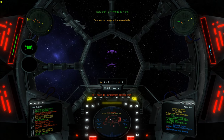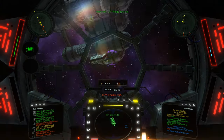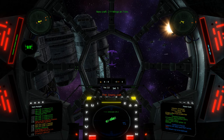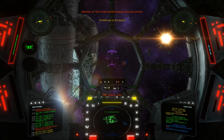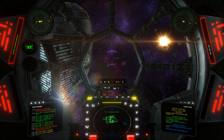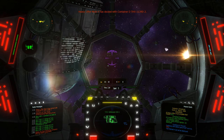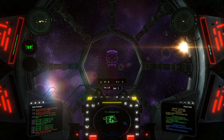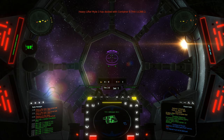You have found the container with the station equipment. Attention all TIEs — rebel reinforcements have just arrived. Message from vital craft: they have started docking operations. Message from mission critical craft: they have started docking operations.